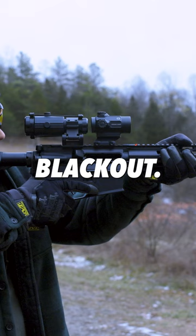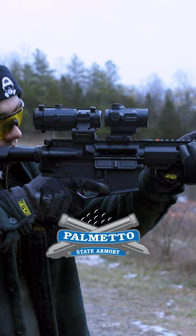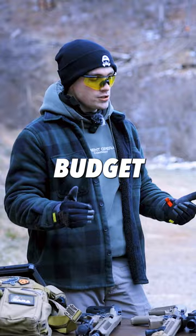Number two on the list — this is my PSA 300 Blackout. I have several PSA rifles and they've all been great to me. We just looked up a kit and they're like $470. One of the more popular budget brands.